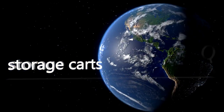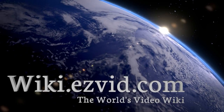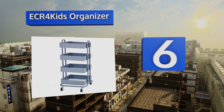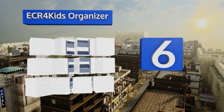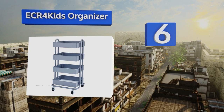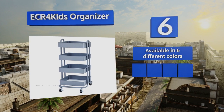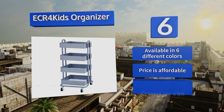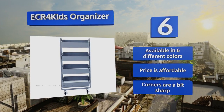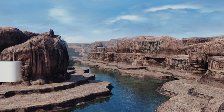At number six, the ECR4Kids organizer has a sturdy powder coated steel frame and basket style bins with adjustable heights, allowing it to accommodate anything from plants to art supplies easily. Clear plastic liners prevent small items from falling through its perforated platforms. This one's available in six different colors and is affordably priced. However, note that the corners are a bit sharp.